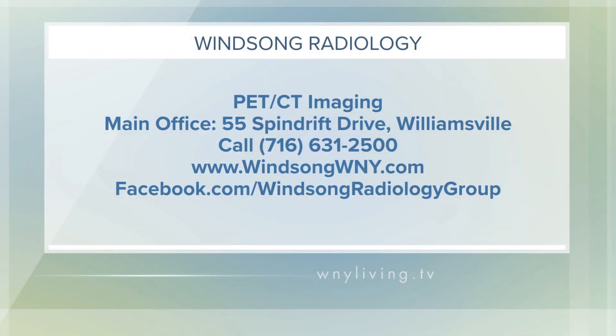At Winsong Radiology, they offer complete care for each patient and individual treatment plans for their unique diagnosis. To find out more about all the services they offer, including PET CT imaging, head to their website at WinsongWNY.com. You can also give them a call at 631-2500 to speak to their helpful staff. Their main offices are located at 55 Spindrift Drive in Williamsville.